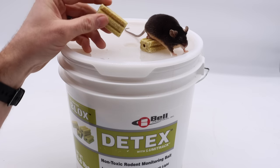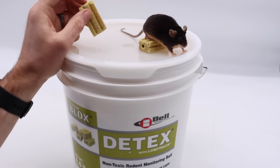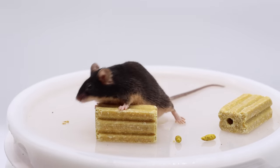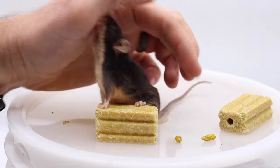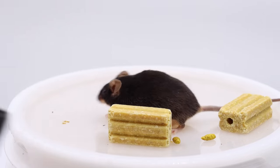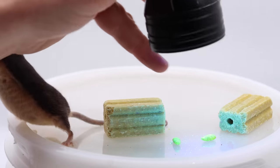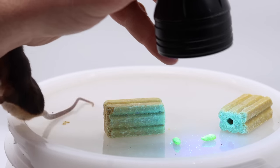It comes in these all-weather blocks, and basically mice and rats love to eat them. As they eat these, it turns their feces into glow-in-the-dark little nuggets. It will also make their urine and vomit glow in the dark. That way, when you hold up a black light to it, you can see where they're moving and see entry points. It's pretty impressive how much that glows.